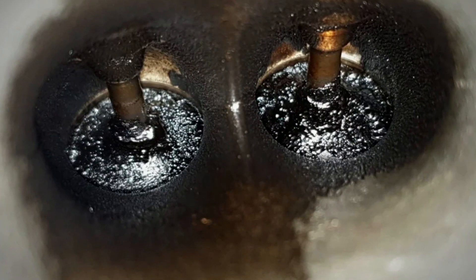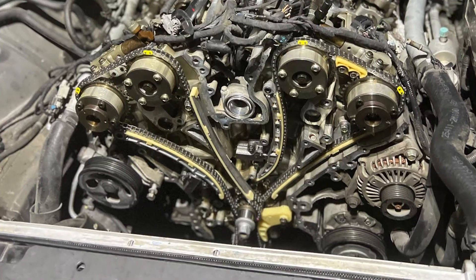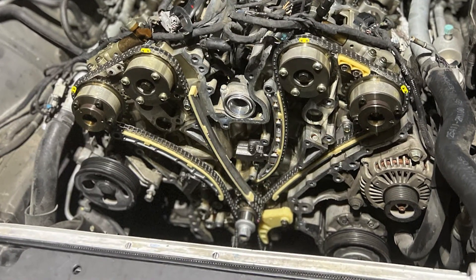Carbon buildup is a common problem for all GDI engines, but fortunately mechanics now have the skills and equipment to clean those valves pretty easily. Even though previous generations of the V6 Lambda 2 engines had serious problems with timing chains, the G6DN model does seem to be better in this regard.